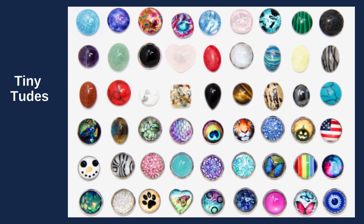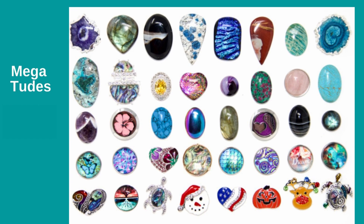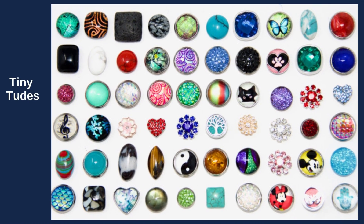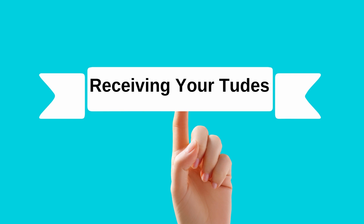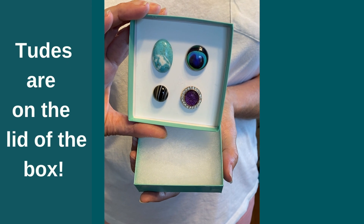We have hundreds of beautiful toods to choose from in all sorts of shapes and sizes. Our megatoods and tiny toods have a collection of natural stones, dichroic glass, artisan designs, and glass cabochons. We've tried to think of everything, so when you get your jewelry, your toods are attached underneath the lid to keep your collection.